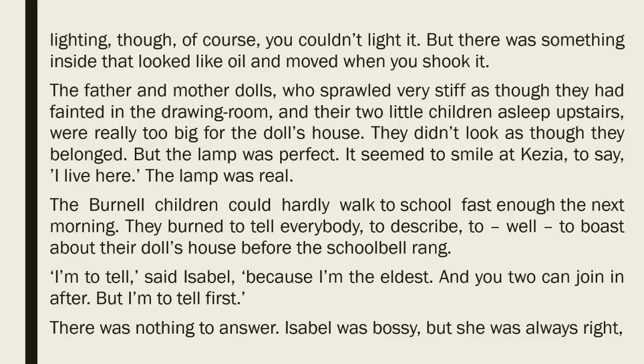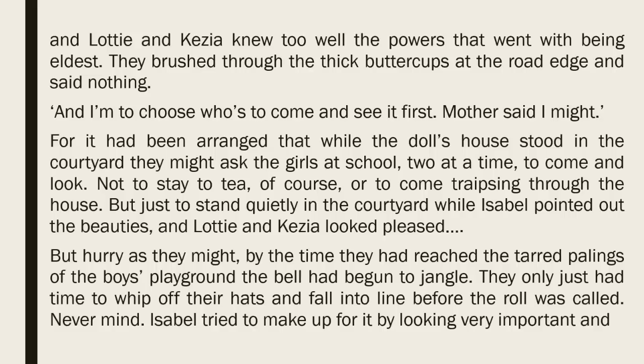The Burnell children could hardly walk to school fast enough the next morning. They burned to tell everybody, to describe, to boast about their doll's house before the school bell rang. 'I'm to tell,' said Isabel, 'because I'm the eldest, and you two can join in after, but I'm to tell first.' There was nothing to answer. Isabel was bossy, but she was always right. And Lottie and Kezia knew too well the powers that went with being eldest. They brushed through the thick buttercups at the road edge, and said nothing.